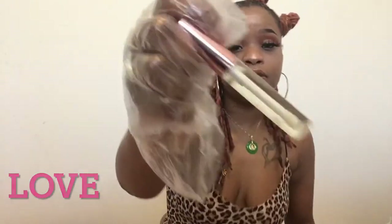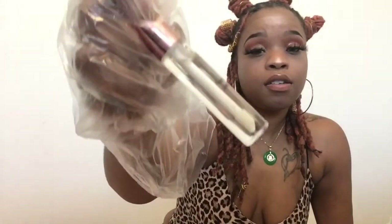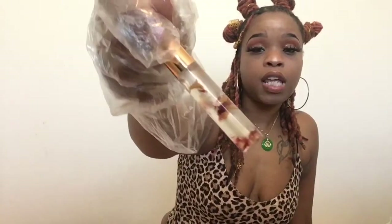A gloss that we sell out a lot is Love. Love is coconut oil based — all of my lip glosses are vegan, but Love is specifically coconut oil based, so it's very, very shiny. It's the number one seller — this sells out a lot. The gloss I have on my lips right now is also a clear gloss. It's Gratitude, and it's also infused with organic rose petals.